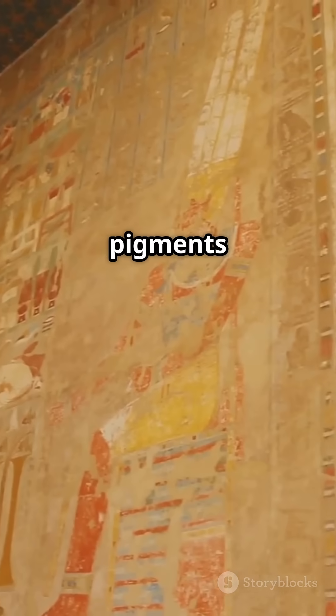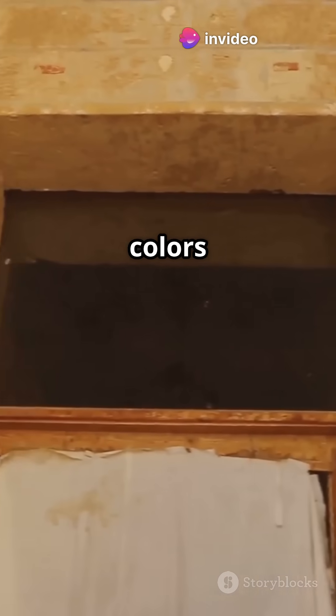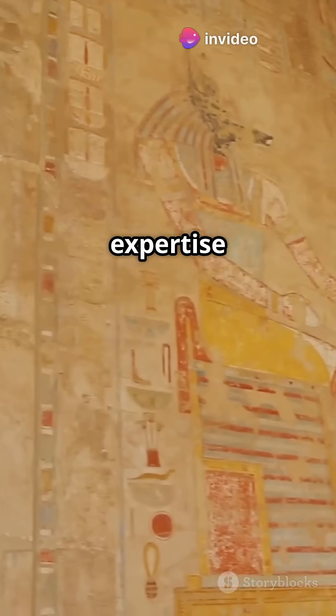Their dyes and pigments were so vibrant, they're still awe-inspiring thousands of years later. The colors they created have stood the test of time, showcasing their expertise in chemical processes.